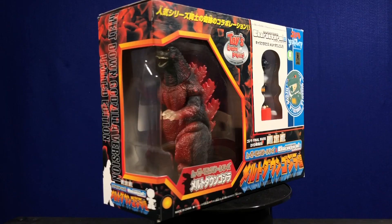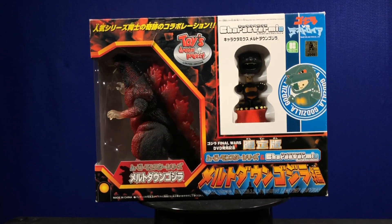The Crazy Kaiju here, and we have the Toy's Dream Project Meltdown Godzilla to show ya.